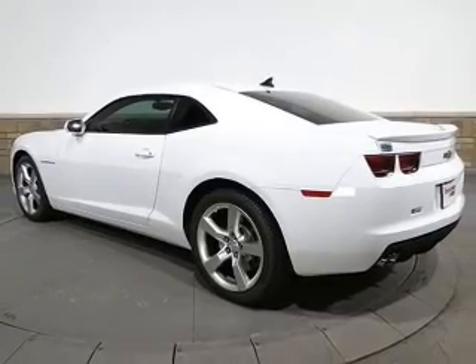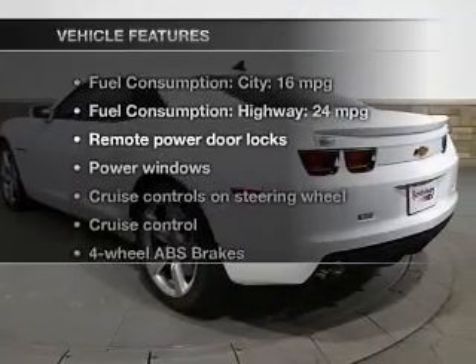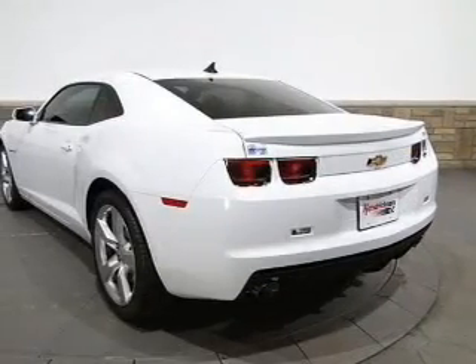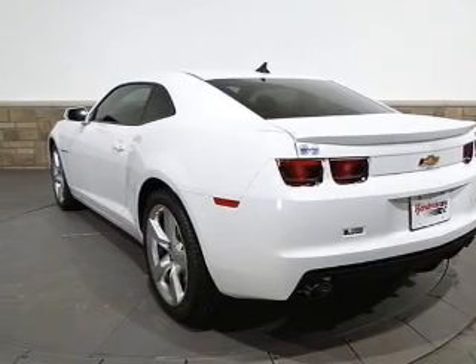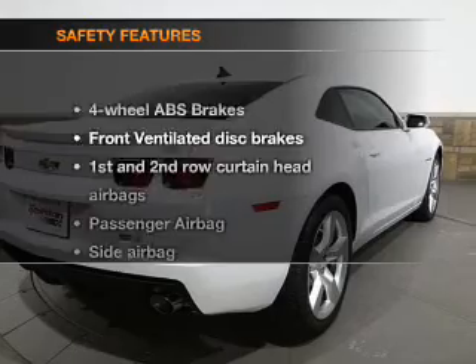Let the outside in with a power convertible roof. Plus, enjoy these notable features included in this vehicle: keyless entry, power door locks, power windows, cruise control, Bluetooth wireless, an AM/FM stereo with a CD player, and satellite radio.